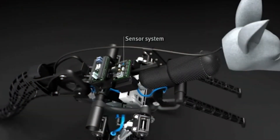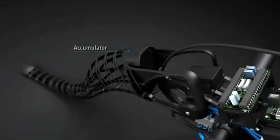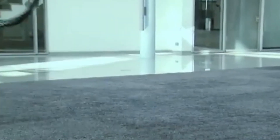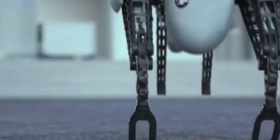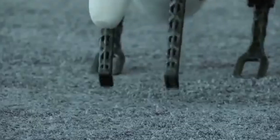By studying its mechanics, engineers hope to develop more efficient machines for various applications. The Bionic Kangaroo embodies the synergy between biology and technology, inspiring future innovations. As a testament to what robotic design can achieve, it continues to amaze audiences worldwide.